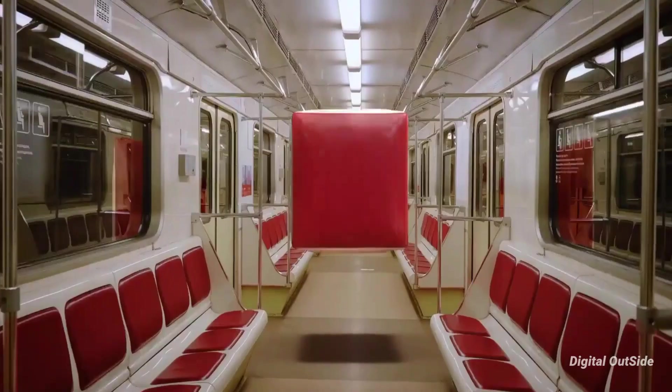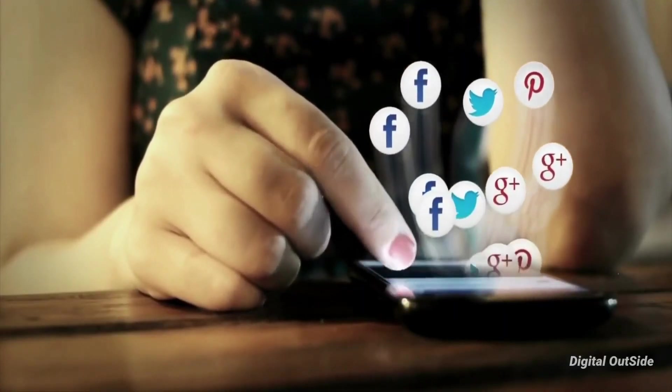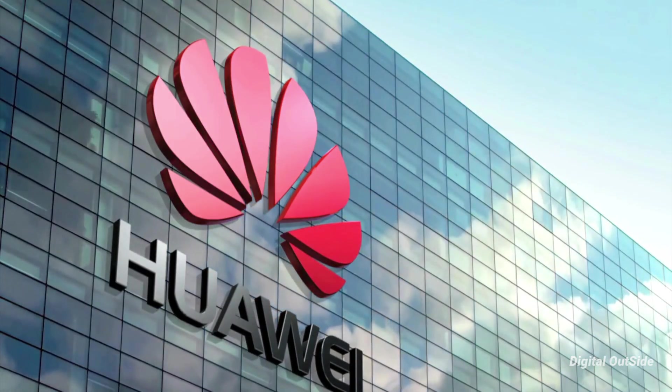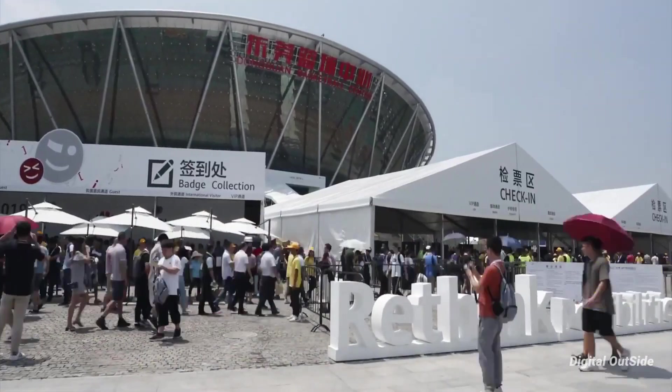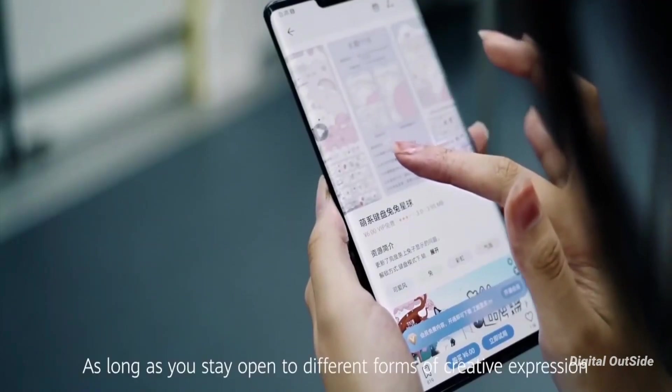Huawei now has an alternative for Gmail, called Petal Mail. You can register yourself on Petal Mail to get your own email ID, which is great. Honestly speaking, it feels really good to see a company working hard to bring alternatives. Gmail is the most used application around the globe, and now Huawei has its alternative, which is amazing.